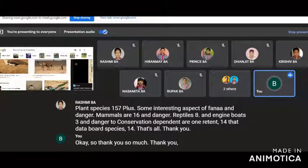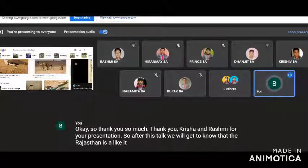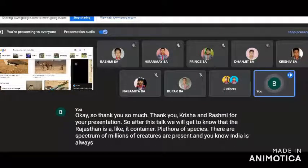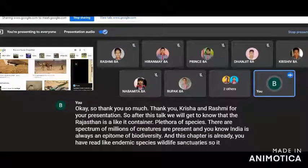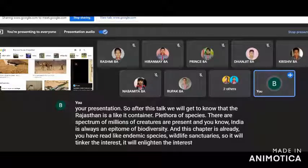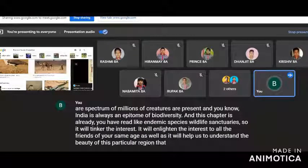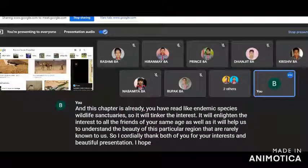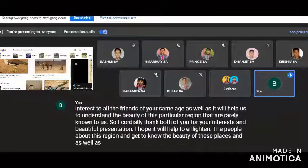Thank you so much, Krishav and Rashmi, for your presentation. After this talk we can understand that Rajasthan contains a plethora of species — a spectrum of millions of creatures are present. India is always an epitome of biodiversity, and this chapter covers endemic species and wildlife sanctuaries. It will enlighten the interest of students and help us understand the beauty of this region. I cordially thank both of you for your interest and beautiful presentation. I hope it will help pupils appreciate this region and motivate them to conserve, preserve, and love these creatures.